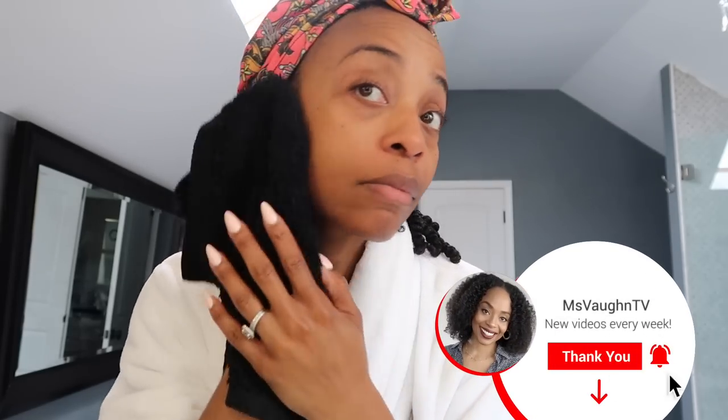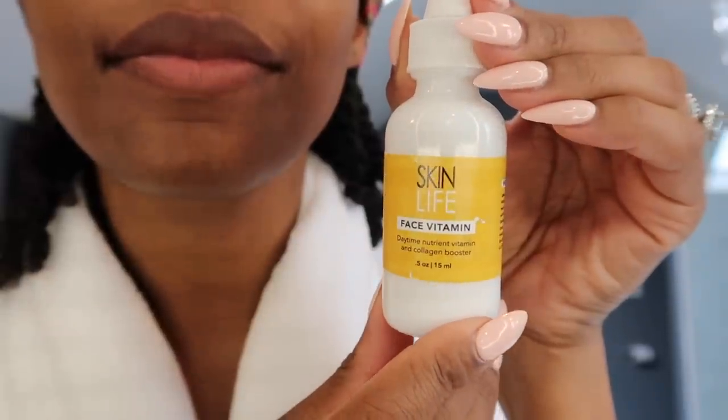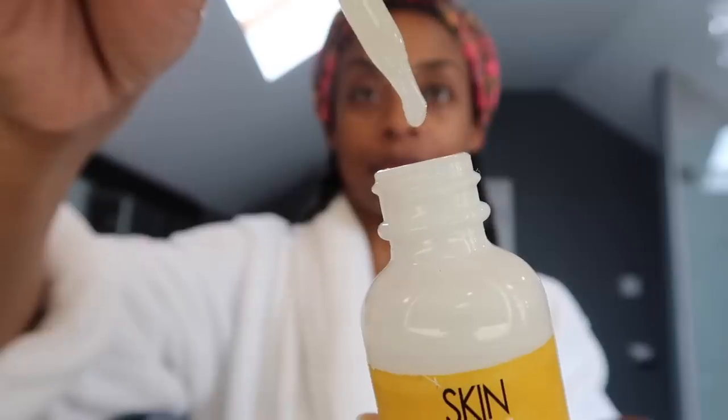I've just cleansed my face with the beauty bar and now I'm exfoliating my lips. This spray mist is made with sea moss — it's the perfect follow-up toner after that intense yet gentle cleansing. Next I'm adding this daytime nutrient vitamin and collagen booster. It's something new I've added in consideration for aging skin — I love the idea of a collagen booster in tandem with daily vitamins, and the applicator makes it easy to apply.